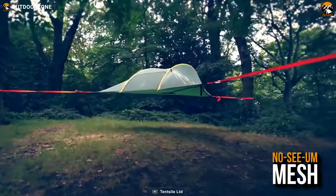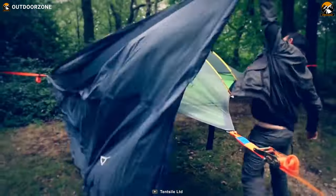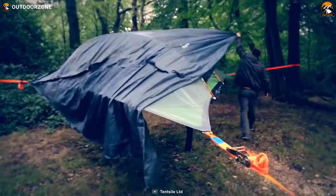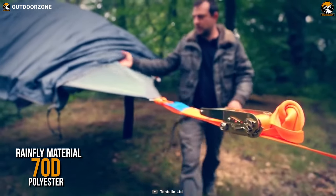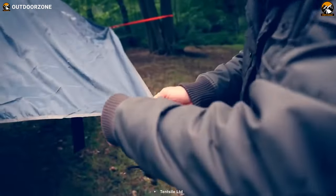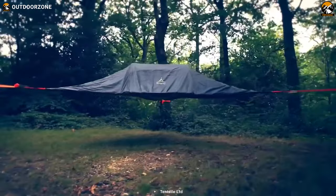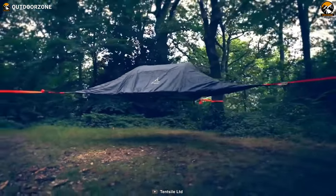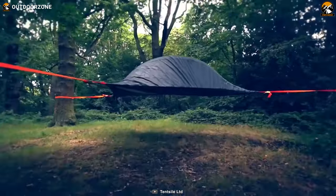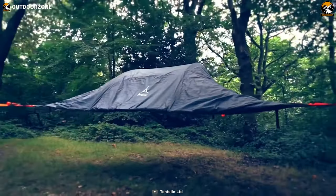Furthermore, the no-see-um mesh will eliminate the annoying buzzes of insects even in the densest woods. Adverse weather also won't be an issue, as you'll be getting a 70D PU-coated polyester rainfly fabric to ensure a dry and comfortable night's sleep. To conclude, the Tentsile Stingray 3.0 might not be a lightweight tree tent like the UNA and the Flight, but for its weight, you'll be getting the best features, protection, and a unique camping experience with your group.